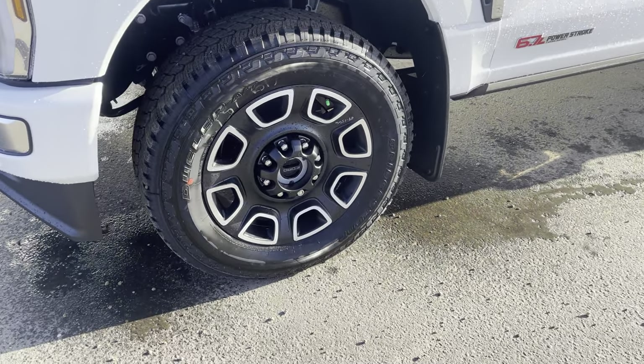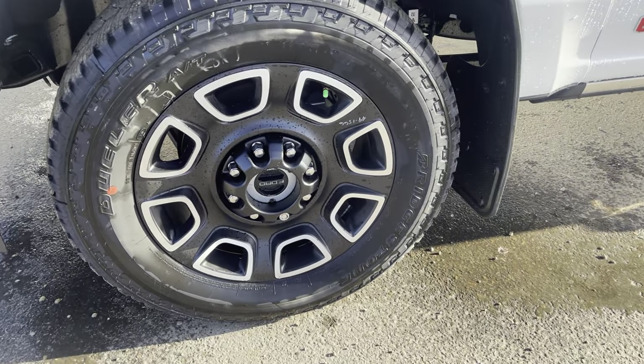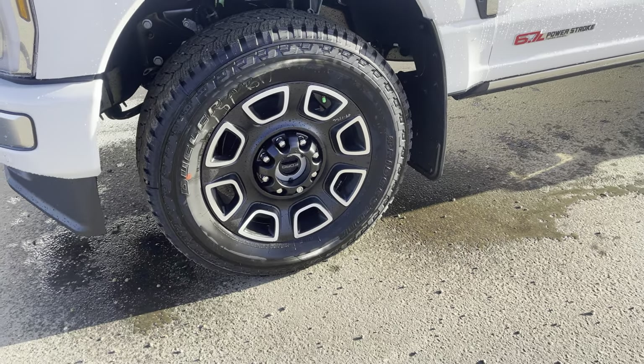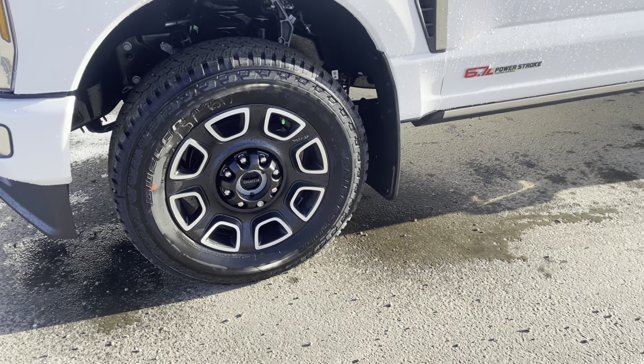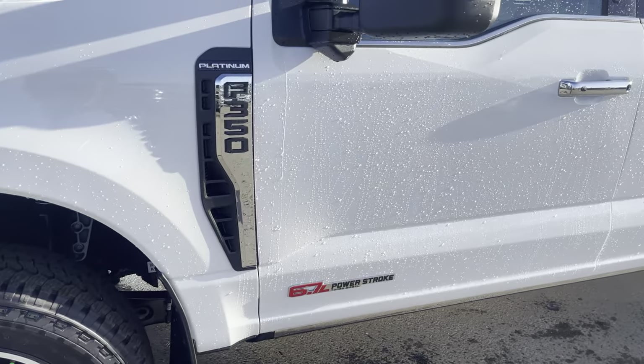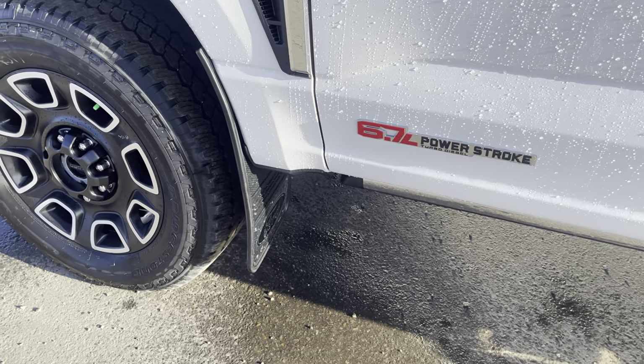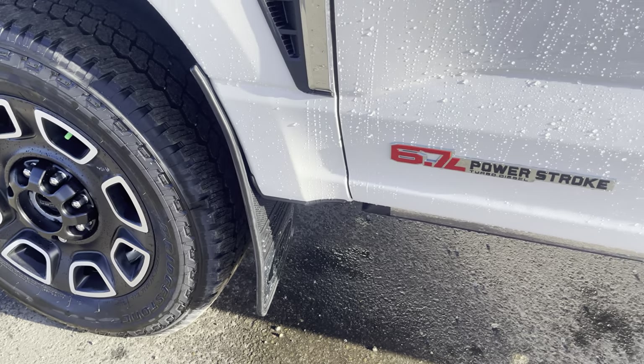These Platinum wheels do look fantastic. They do have the ability to manually lock in that front hub for four-wheel drive locking, as well as an electronic ability inside. Then you do have the Platinum F-350 badging on the side there. This has also been equipped with some heavy-duty mud flaps to save the paint on the side.